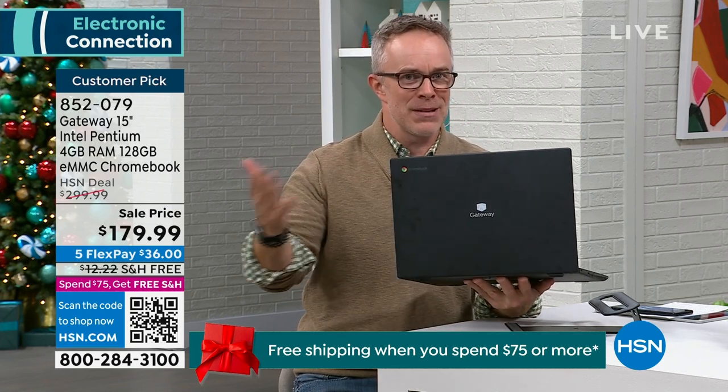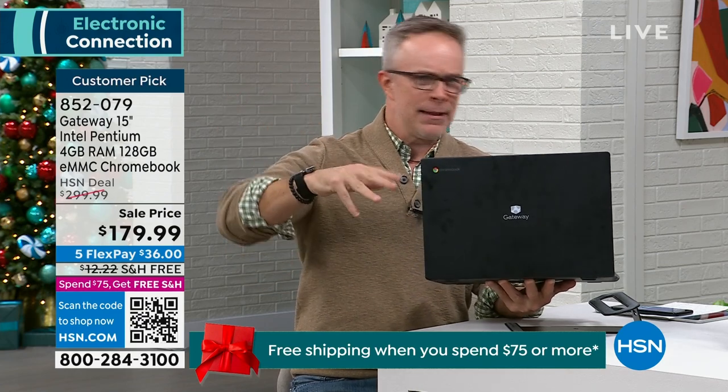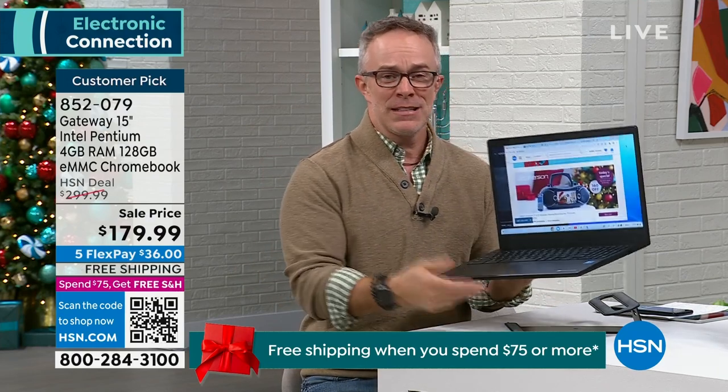They're not a Silicon Valley company — they're a company based in Iowa. Instead of all the tech guys telling us we need AI this and chat that, I just need to get online. I just want to check my Facebook and make it very simple and easy. That's where Gateway has really stood up.